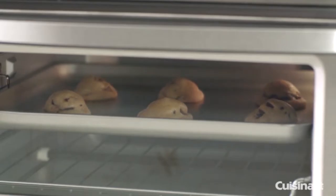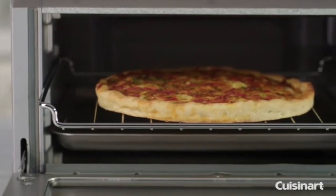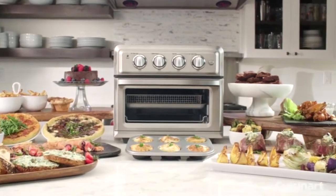It also has a toast shade selector timer. Since toaster ovens stay on the countertop, this fryer doesn't have to move back and forth from cupboard to counter. Overall, we recommend it.